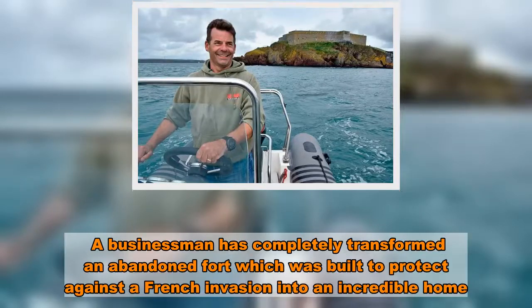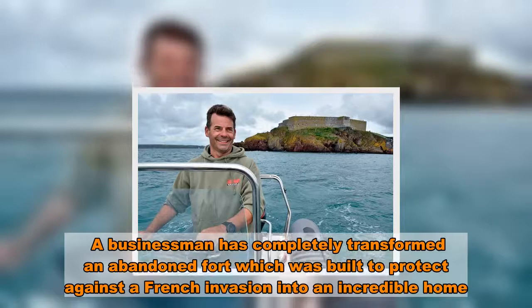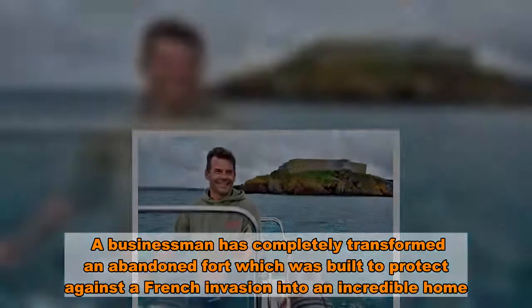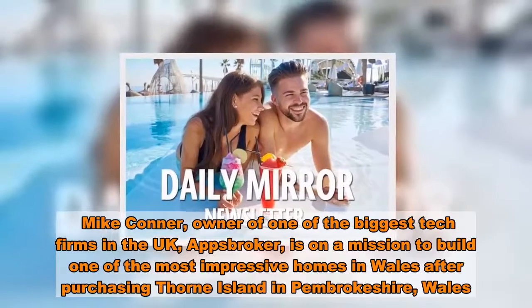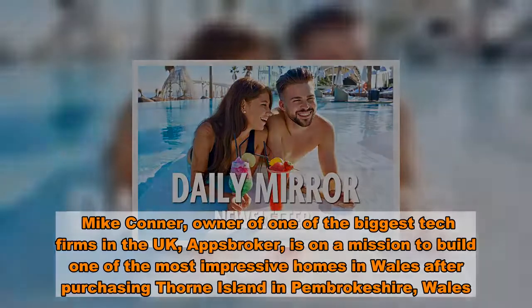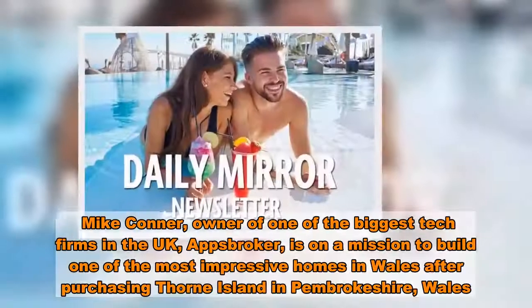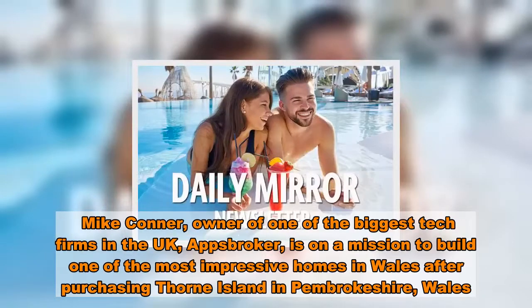A businessman has completely transformed an abandoned fort, which was built to protect against a French invasion, into an incredible home. Mike Connor, owner of one of the biggest tech firms in the UK, AppsBroker, is on a mission to build one of the most impressive homes in Wales after purchasing Thorn Island in Pembrokeshire, Wales.